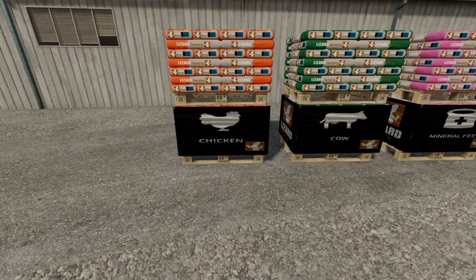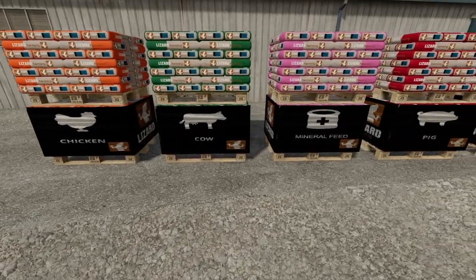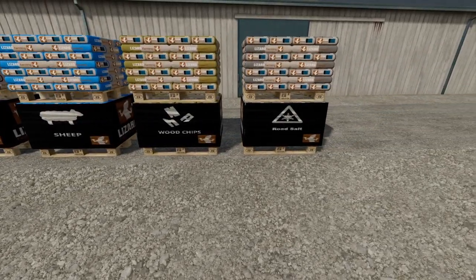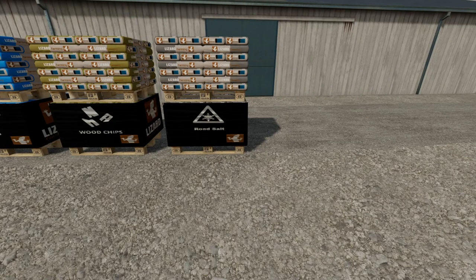Do you have hungry animals? Check out this awesome selection of chicken feed, cow feed, mineral feed, pig feed, horse feed, sheep feed and beaver feed. We even have pallets of salt that you can use to be the Stoapocalypse hero of the decade.